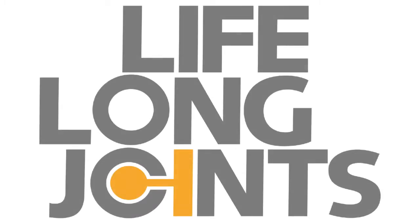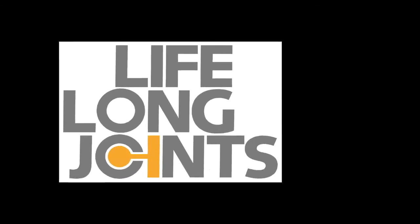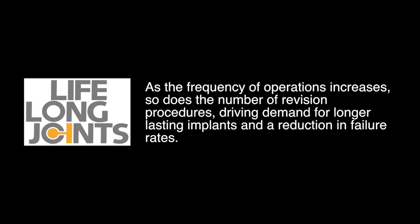Total joint replacement is one of the commonest surgical interventions. As the frequency of operations increases, so does the number of revision procedures, driving demand for longer-lasting implants and a reduction in failure rates.